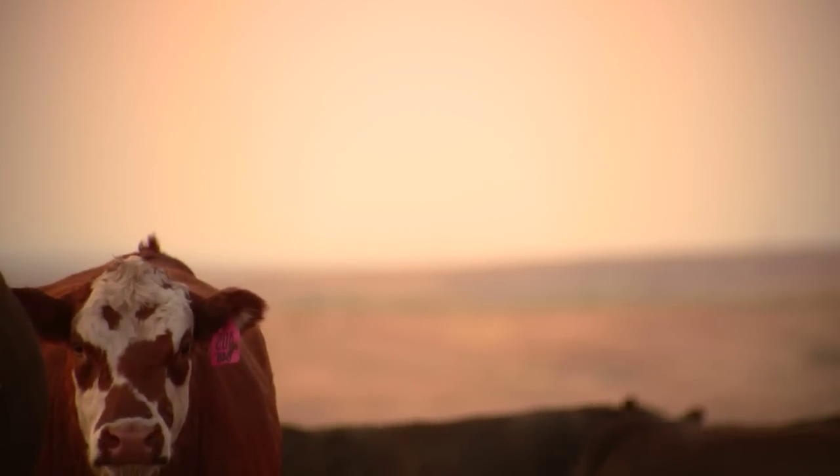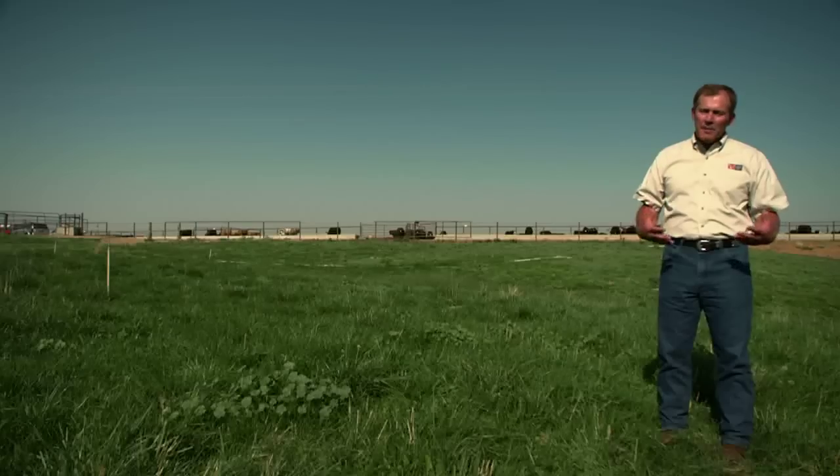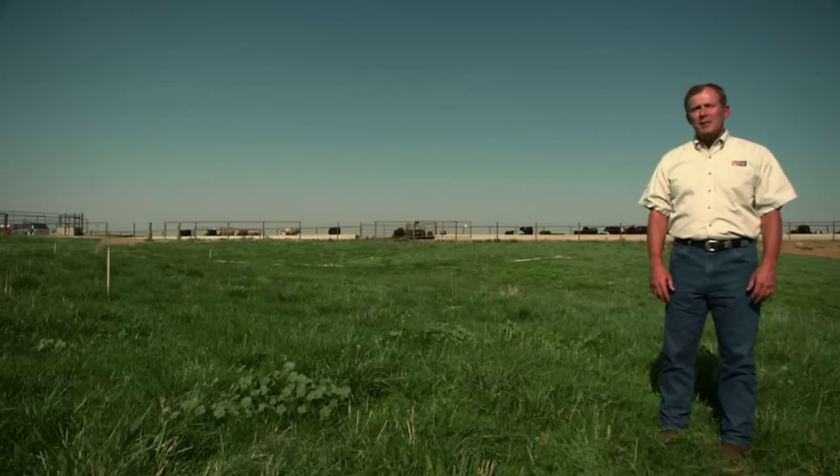Every pen is unique. Every pen is diagnosed and determined how much feed based upon the type of cattle that are in it, the frame that they have, the capacity that they have to consume the right amount of grains and feed. All of that is determined by our feedlot people who have been around cattle all their lives.